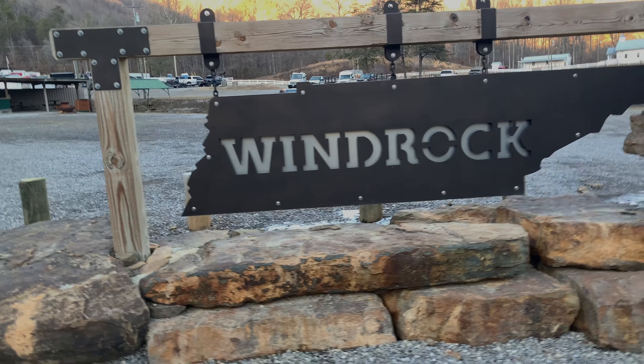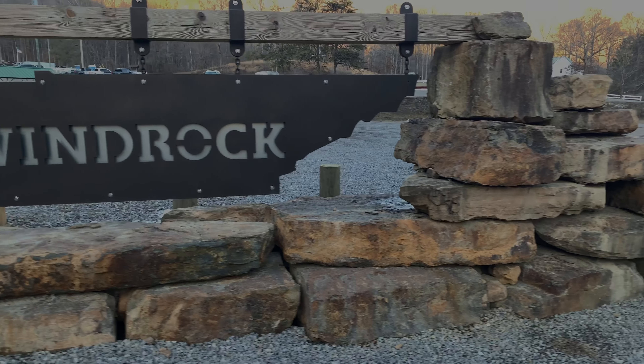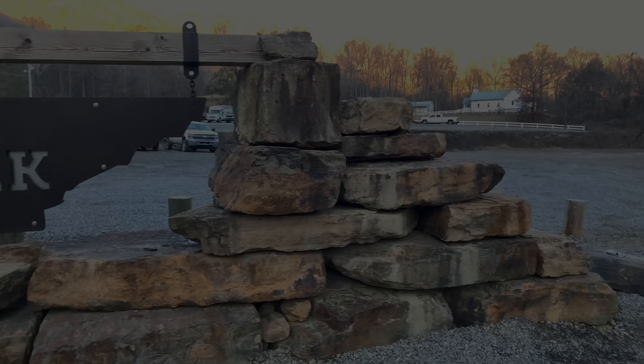We're back for trip number three, me and Kim, at Windrock Tennessee OHV Park in Oliver Springs, Tennessee. As you can tell by Kim's smile, we're looking forward to a great ride with John and Leslie and some other friends we met on the trail.